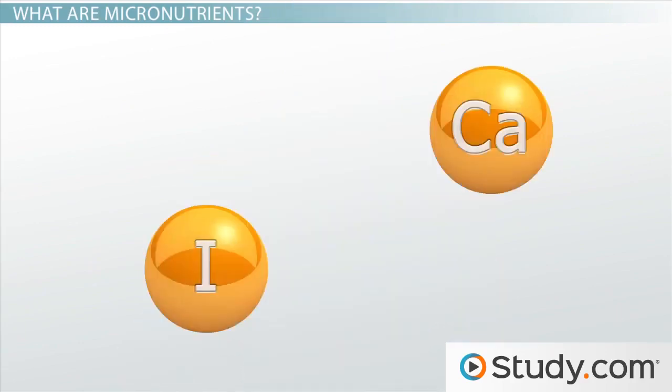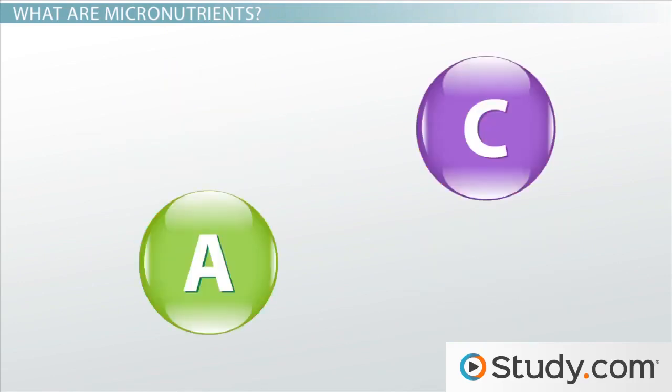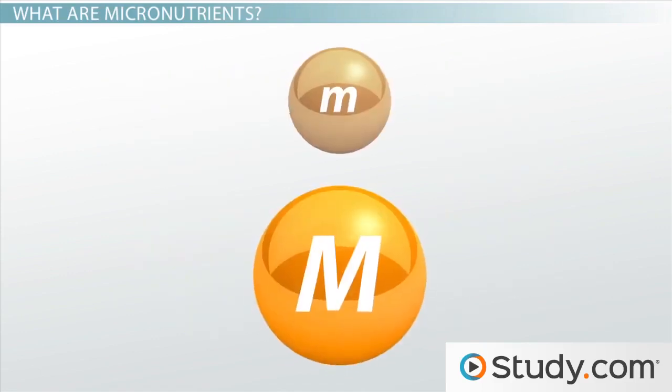Micronutrients include minerals such as iron, which helps your body produce red blood cells, and calcium, which aids with blood clotting. Micronutrients also include vitamins such as vitamin A, essential for vision health, while vitamin C is essential for healthy teeth, gums, and bones.